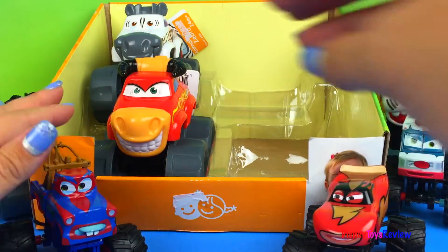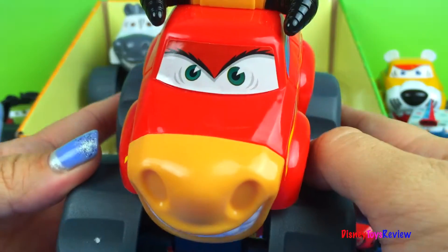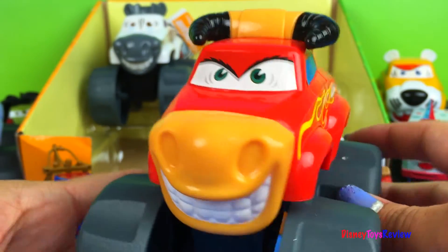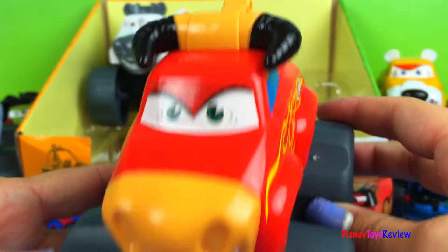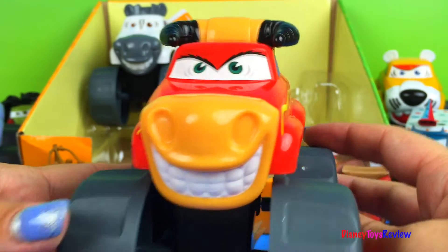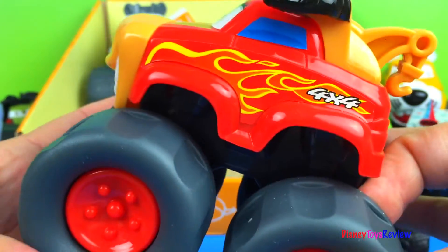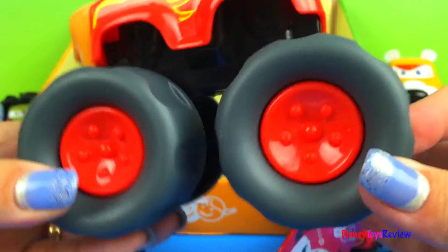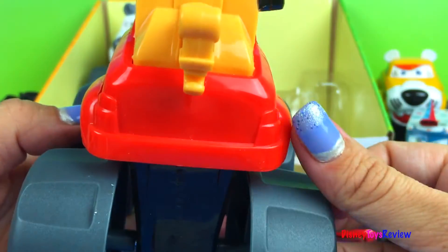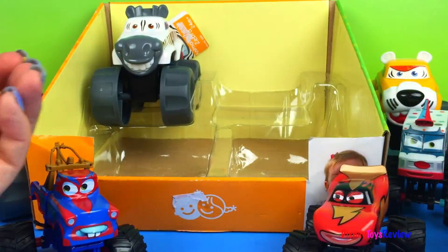We have two more. Let's see what this one is. It's a bull monster truck. You see his horns — he's ready for action. You can see his nice smile and his eyes. Look at the fire! And he has humongous wheels too. These are red in the middle. I like him. He's very clean.